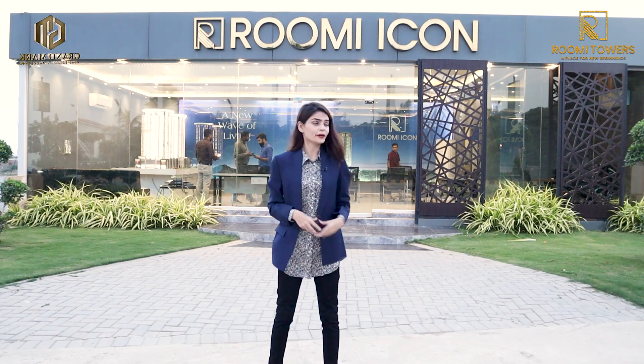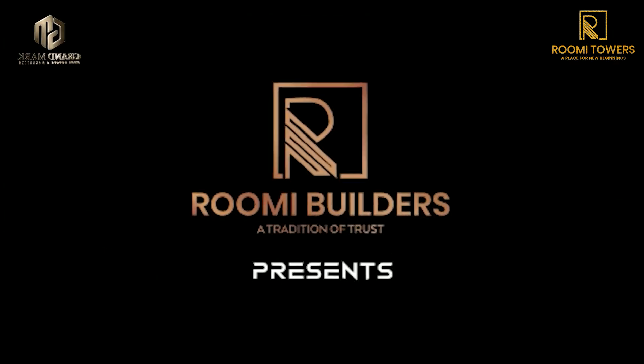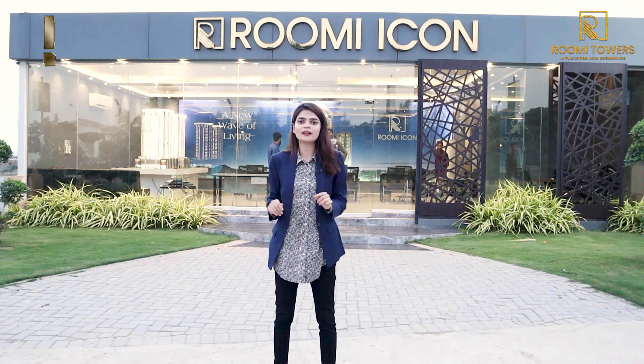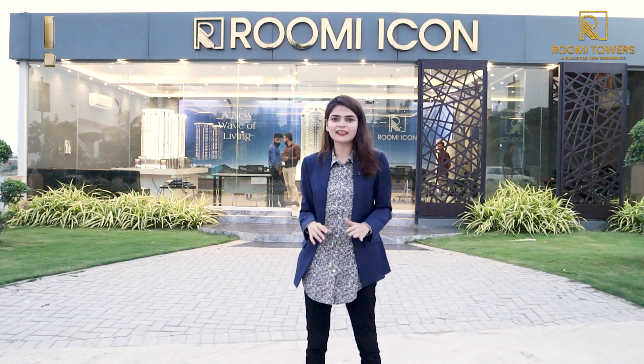Welcome to Abadi's apartment — the Roomi Icon project by Roomi Builders, located on the main Jinnah Avenue near Falcon, Malir, and the Superhighway. This is where you can get your luxury apartment. We are now on the site of Roomi Icon.